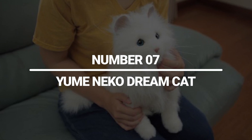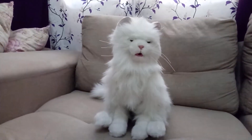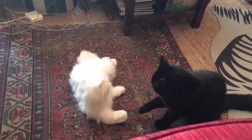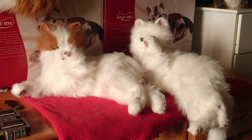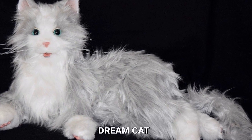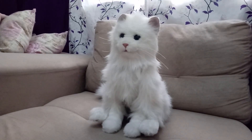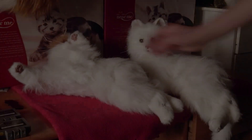Number 7: Yume Neko Dream Cat. Do you want a cat at your house, but you don't like furs all around the house or want them to roam around mindlessly? Well, Sega Toys have made a robot that is exactly made for you — it's none other than the Yume Neko Dream Cat. This robot right here is almost like a dream cat. It can move, it can make sounds, and pretty much interact in every way a real cat would.